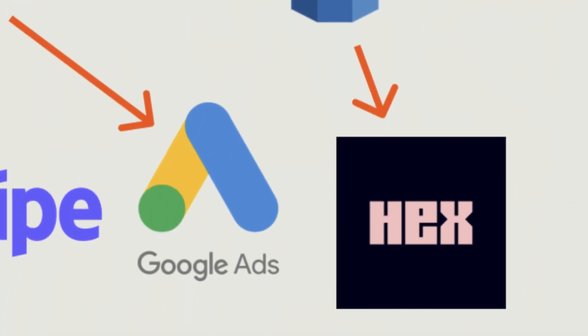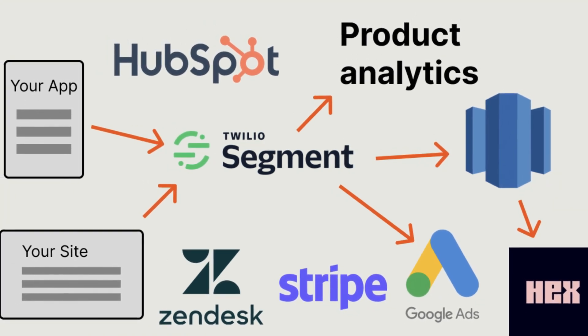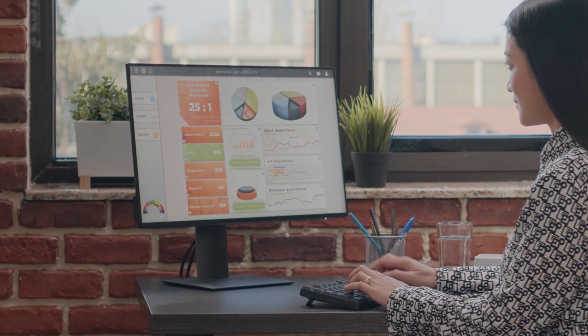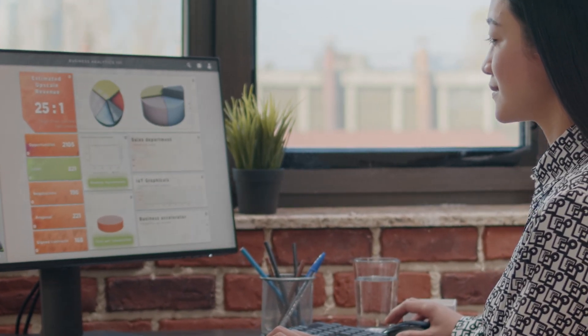Data accuracy problems start to proliferate, although this isn't a critical issue, as engineers need just enough data to know what to prioritize. After the seed stage comes the series A stage, along with a more serious data stack. Someone like a head of data, data engineer, or backend engineer becomes responsible for the stack, and accuracy becomes a key objective.